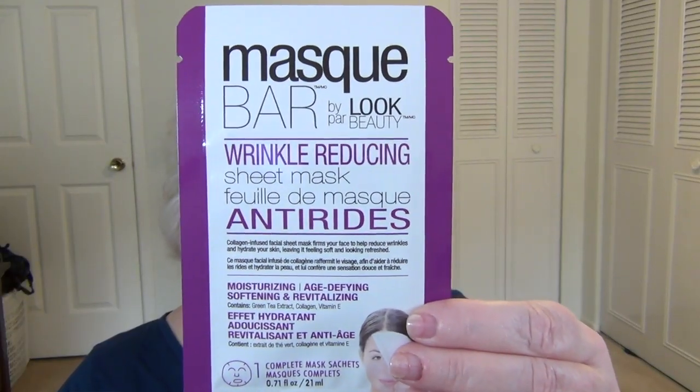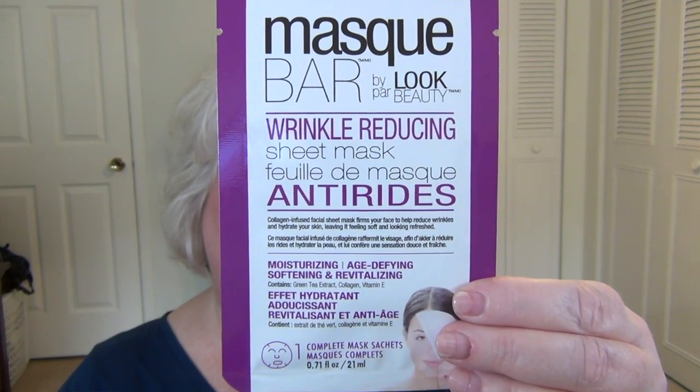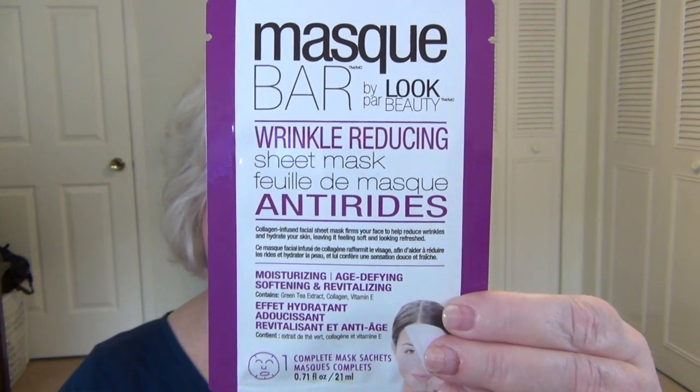The first item is this wrinkle reducing sheet mask from Mask Bar, and it feels like it's still good. I'm going to put it in the bathroom and use it in the next day or so. So I'm definitely going to keep this and use it.